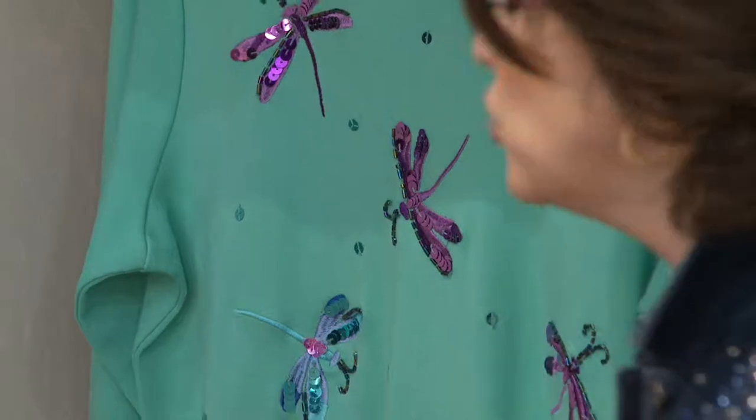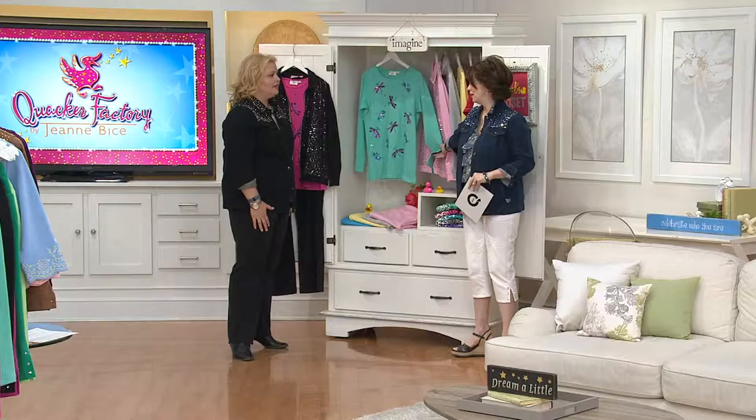This will be a perfect transition top and we're going to take you to all the gorgeous colors. This is brand new. Love it. Are you ready? Yep, I'm ready. Let's go.